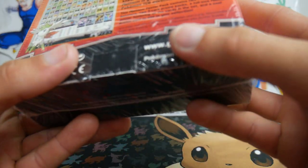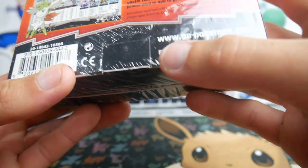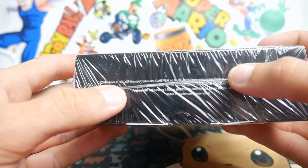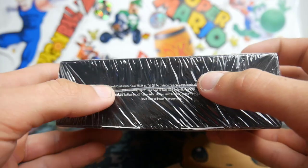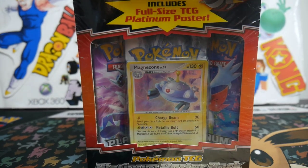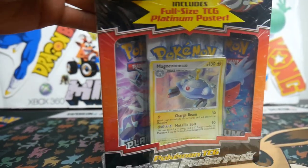This came out in 2009 — you can tell by the copyright dates, 1995 to 2009, so the latest date is the year it was released. Anyway, we're not going to talk about it anymore, we're going to get straight into it and show you the contents.